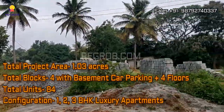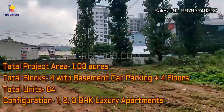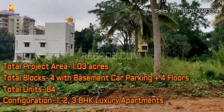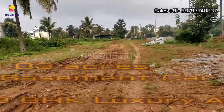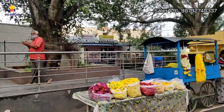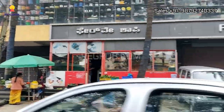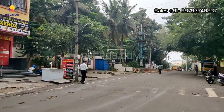The project is sprawled over 1.03 acres of land and carries four blocks with basement car parking plus four floors each. There are a total of 84 residential units, offering one, two, and three BHK luxury apartments.